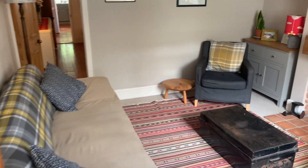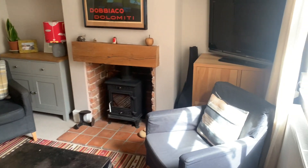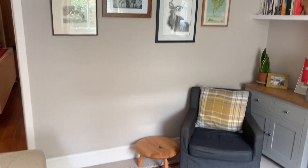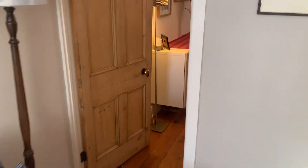You enter the property via an entrance porch. There's a spacious sitting room with a log burner in the chimney breast. There's a nice window to the front letting in lots of natural light. It's a well-presented, bright sitting room.